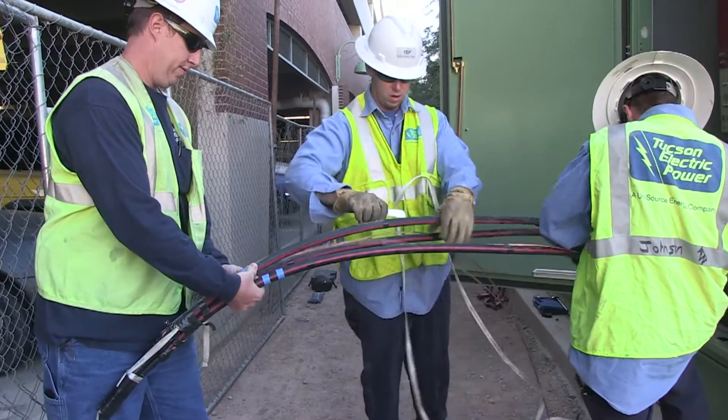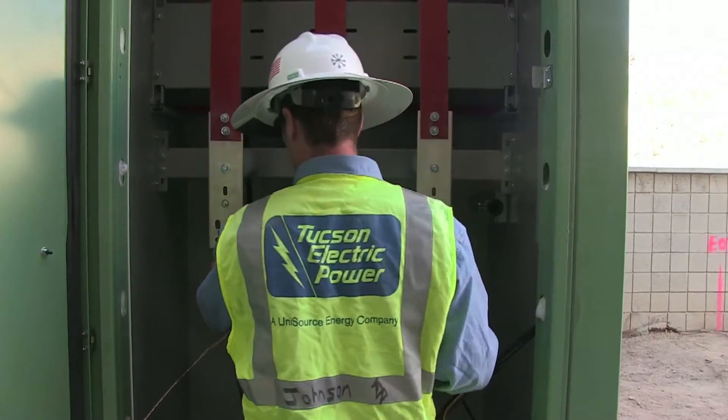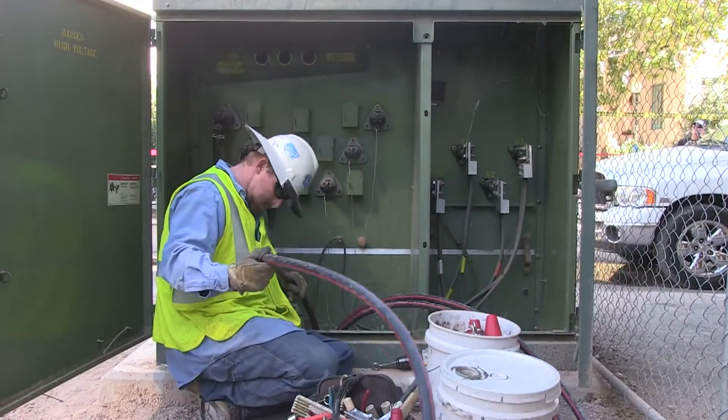Once the unit is set on the pad and secured, we have 48 hours to energize, test, and inspect. And that is the lifespan of the warranty.